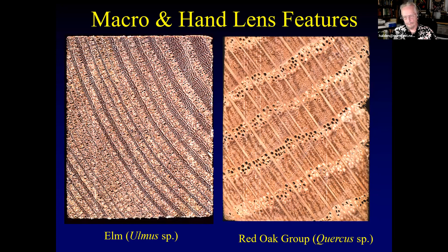A question came in: is resin the same thing as amber? Amber depends on its source — South American amber comes from a leguminous tree and Baltic amber comes from a conifer. Most amber is very old. So yes, it's very similar — it's just fresh resin versus fossilized resin.